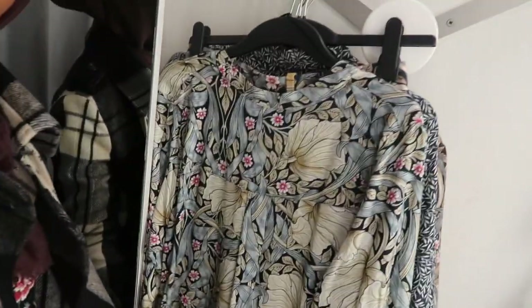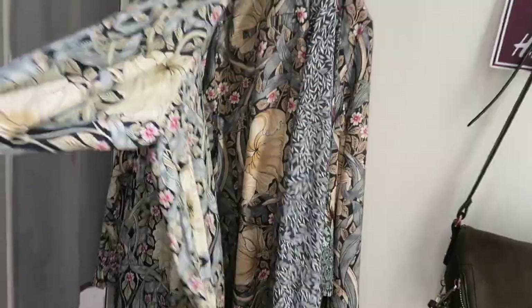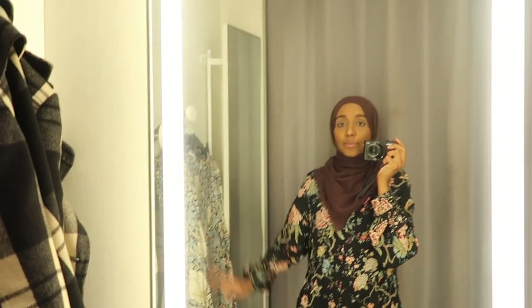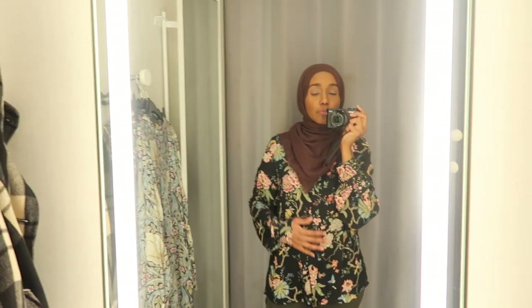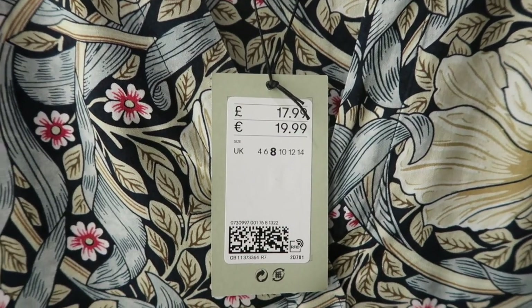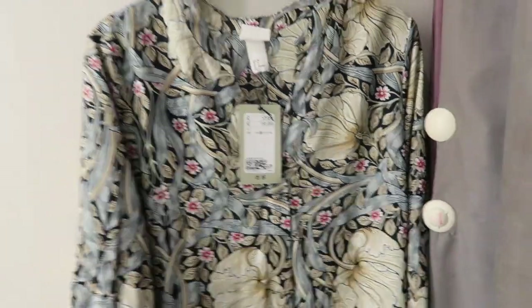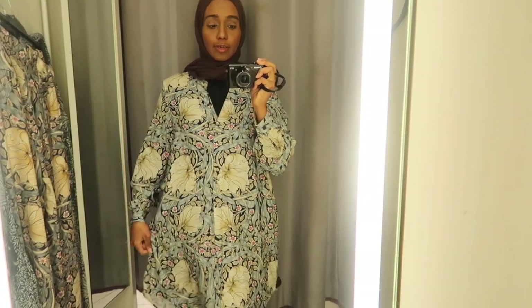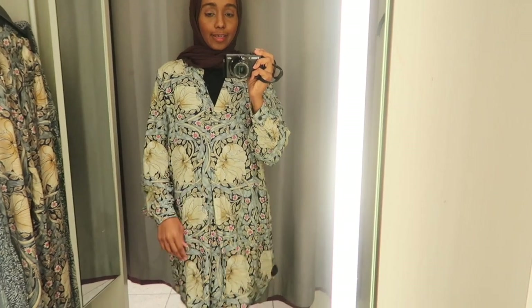While waiting for my sister, I thought I'd try on the latest collab collection with Morris & Co. I'm in an H&M changing room so I'm going to try some clothes on. This one I got on my last H&M video.